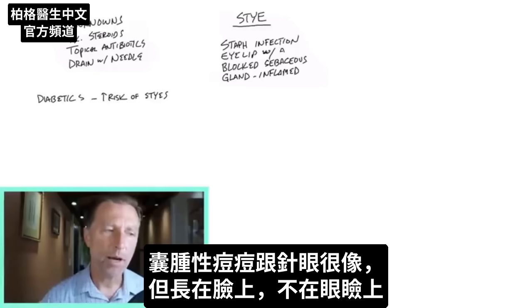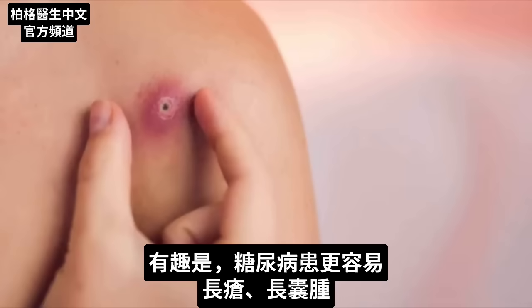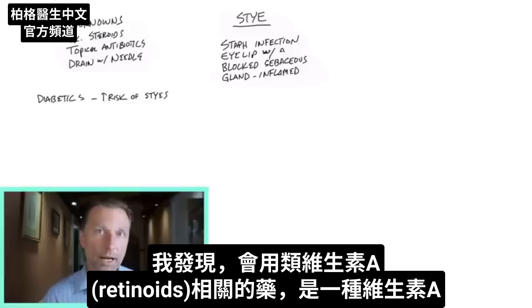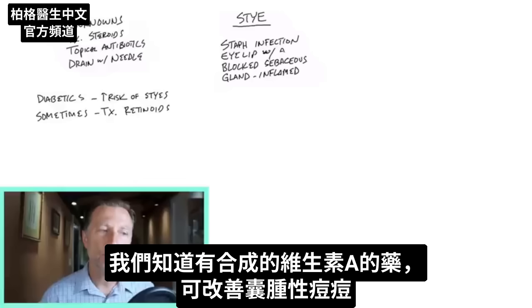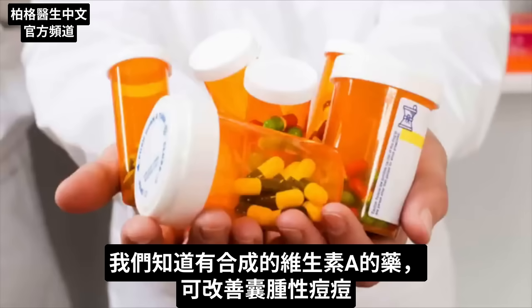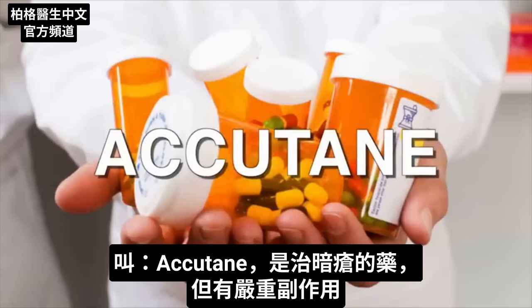Diabetics also have a much higher incidence of staph infections, as well as cystic acne — which is similar to this stye problem but on the face, not on the eyelid. It's also interesting that there's a much higher incidence of boils and cysts with diabetics as well. Sometimes the treatments involve what's called retinoids, a type of vitamin A.